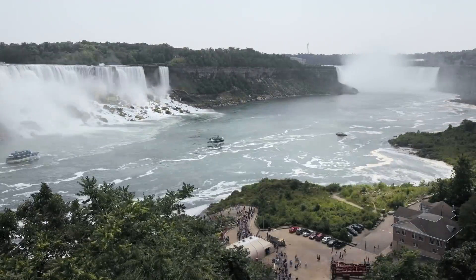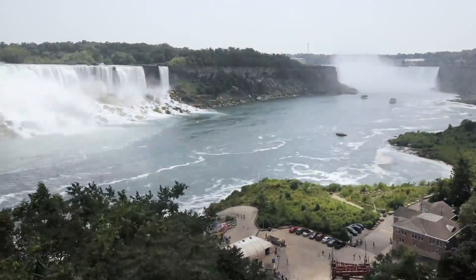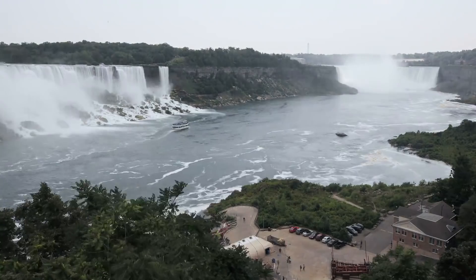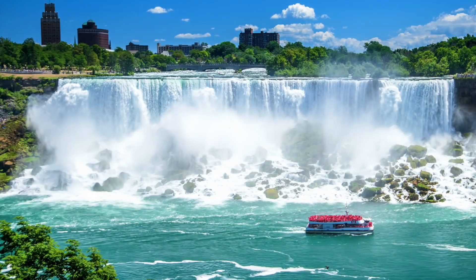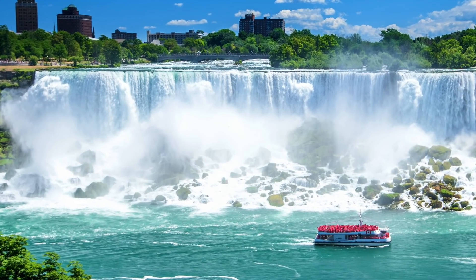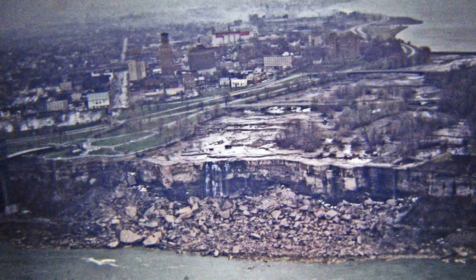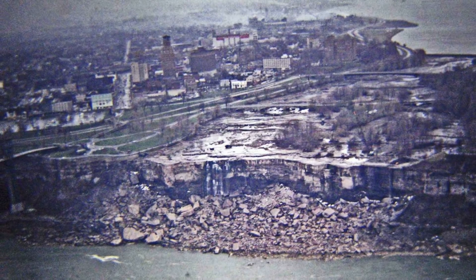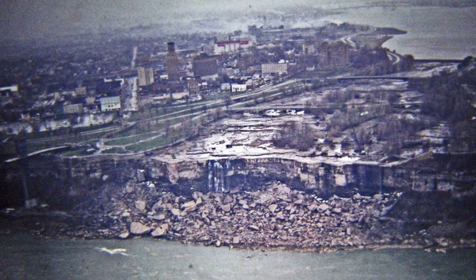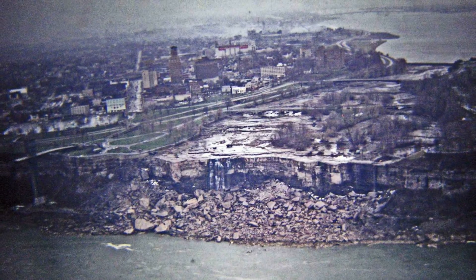Engineers drained Niagara Falls in 1969. To fully comprehend the magic of Niagara Falls, we'll start by looking at the past and what's already taken place there. If you take a look at the falls today, you'd never believe that at one point they were completely drained. In 1969, Niagara's American Falls were dewatered for six months during the summer and autumn months to evaluate the rock face and determine if erosion was causing it to become destabilized.